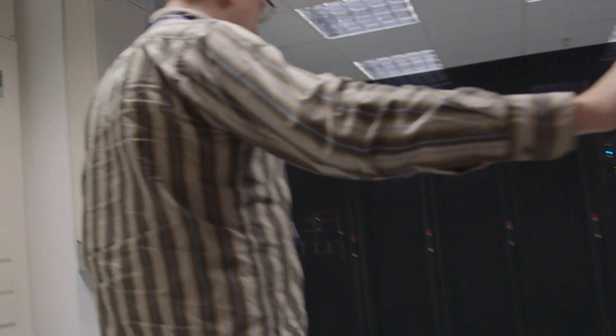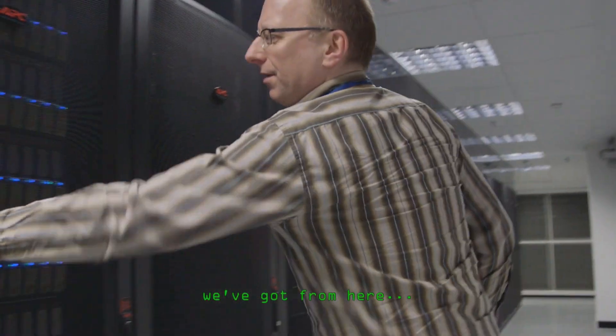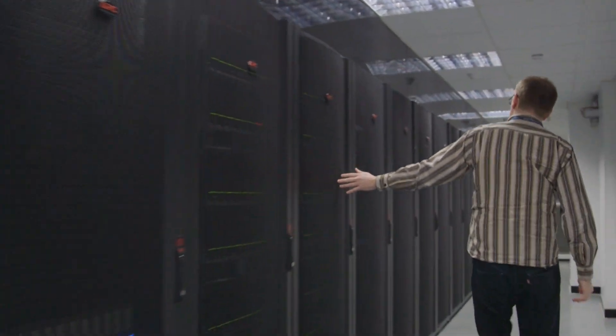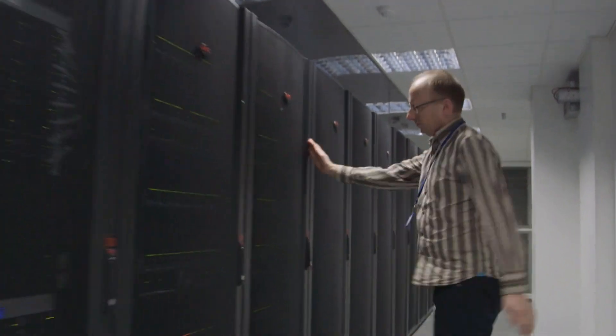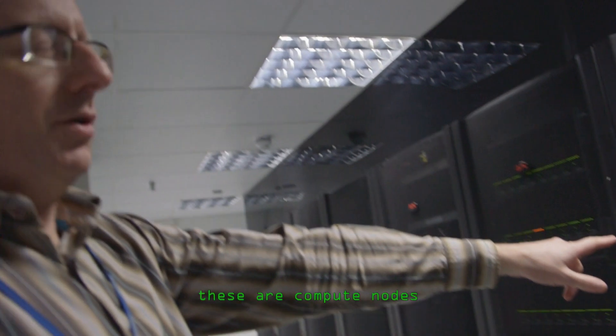But the real thing that makes us more powerful is the way the computer is connected together. It's called an all-to-all cluster, so it has a lot more connections between the individual cores on the system so that they can talk to each other much better. If you just took a thousand home computers and put them all in a room, they wouldn't be nearly as powerful as the system that we have here. These are compute nodes.